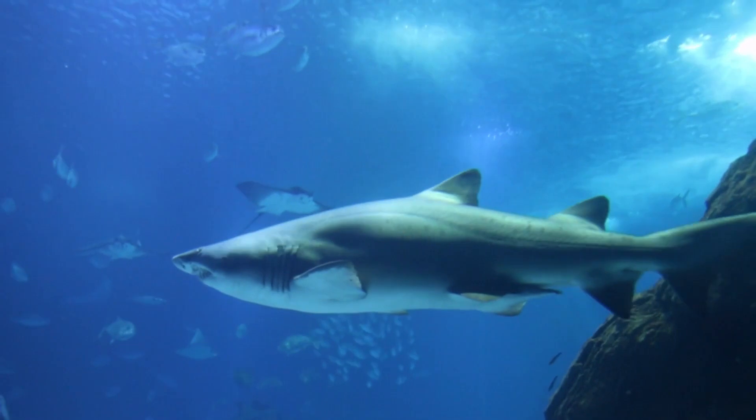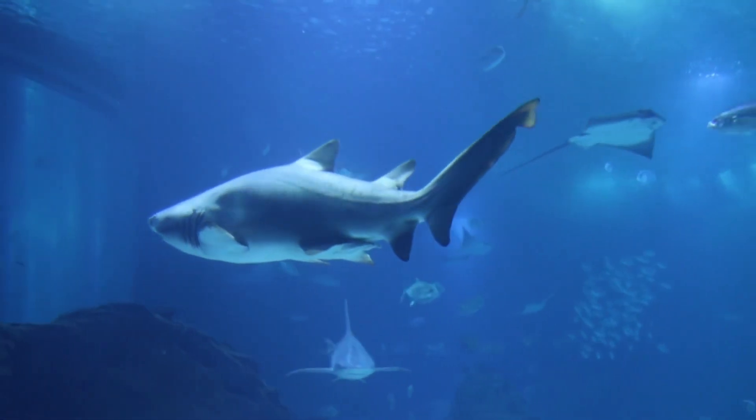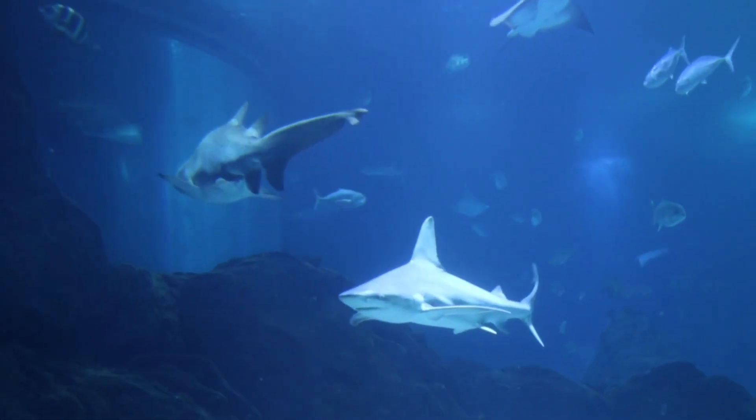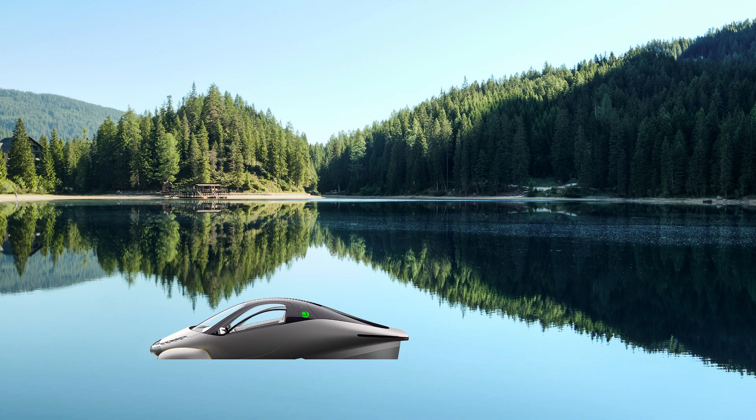A fun fact on the history of this car: the design is based on the shape of a shark. When a shark is on the ocean floor, it has to arch its back up to allow water to go under it. The Aptera can float, even with the doors open.